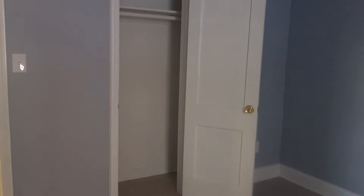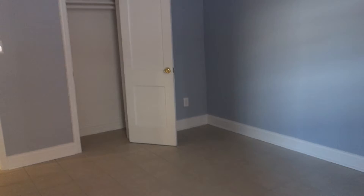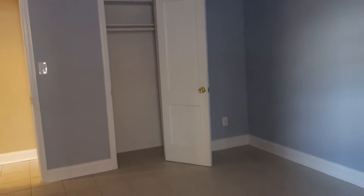Here is another closet, and turning right here — this is the bedroom. It has one window and there's a closet on the opposite side. There's also beautiful tile and plenty of outlets here.